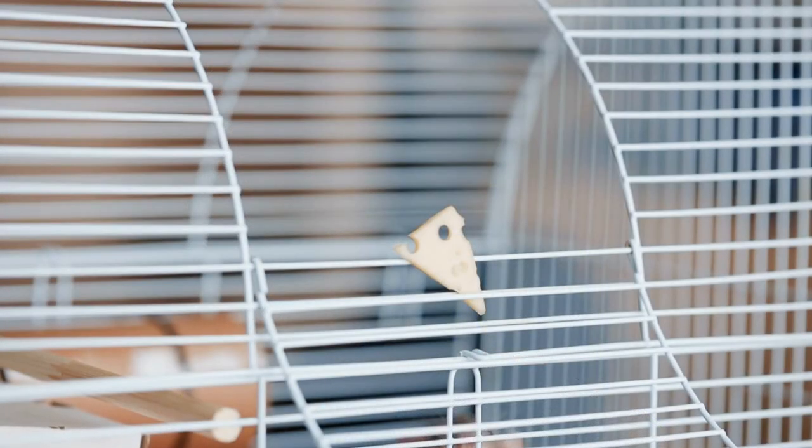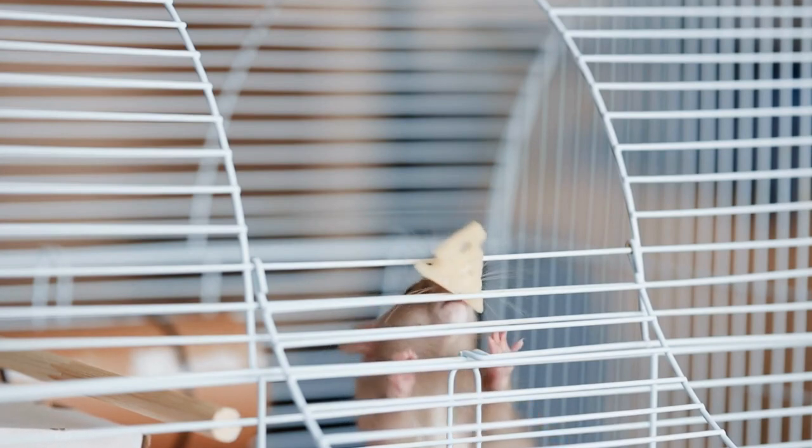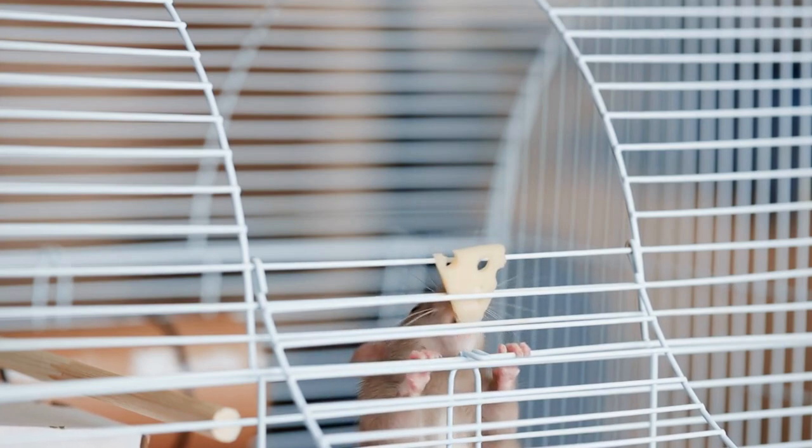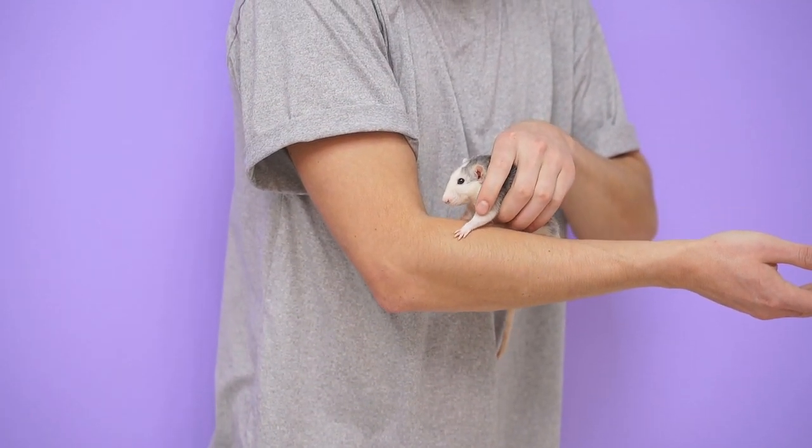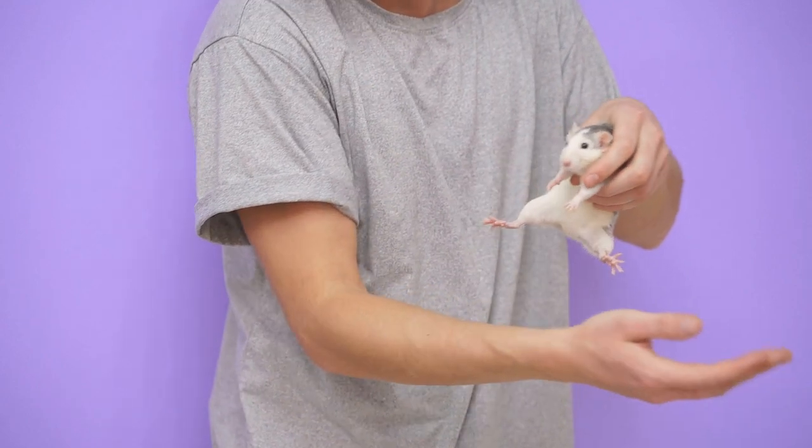Now let's venture into the world of exotic rat varieties that possess unique features that set them apart from the rest. These rats are sure to captivate your attention. Satin rats have a beautiful, glossy coat that gives them a shiny appearance, due to a specific gene that affects their fur texture, resulting in a lustrous sheen. Look at Coco, our satin rat — her coat reflects light like silk, and she's the star of our rat show.